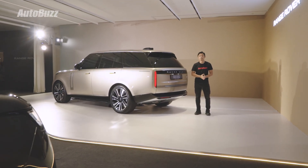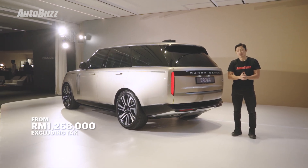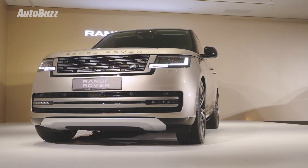Before taxes, duties, and options, the Range Rover L460 fetches a price of RM1.268 million. For more information on the 5th generation Range Rover, do log on to autobuzz.my.